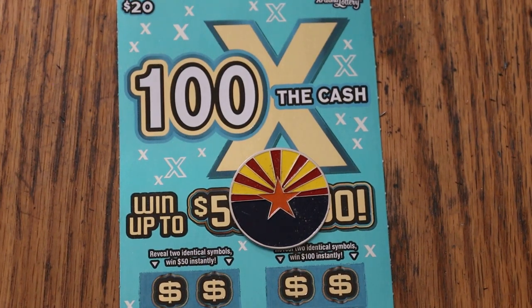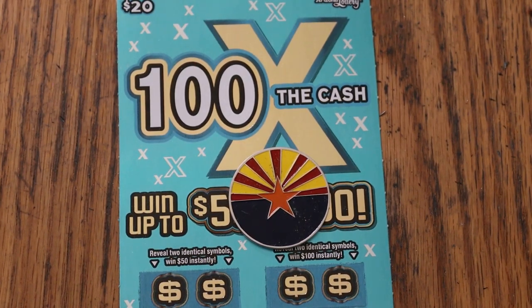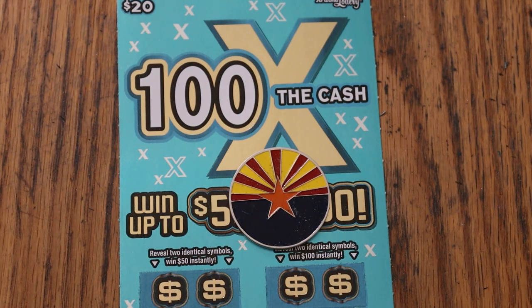What's up YouTube, AZ Scratchers here and welcome to the last of the tickets for the April series — the April 30th edition of the One a Day in April series, where we finished up the month on the $20 Arizona Lottery's 100 Times the Cash game. At the end of this I'll give you the total between these tickets and the 500X we started the month with.